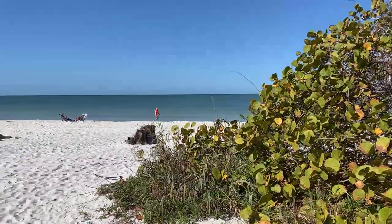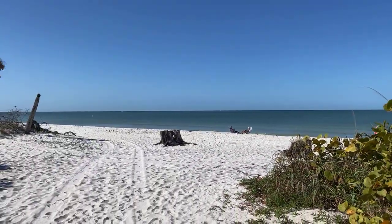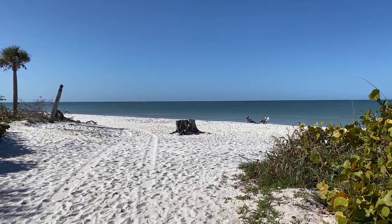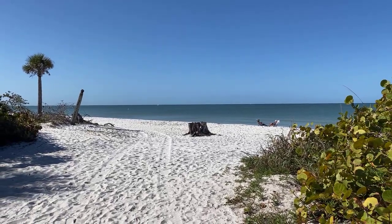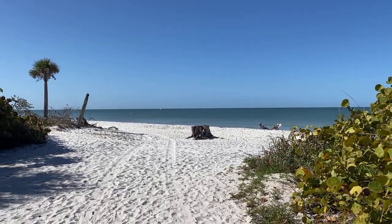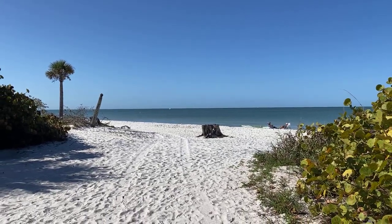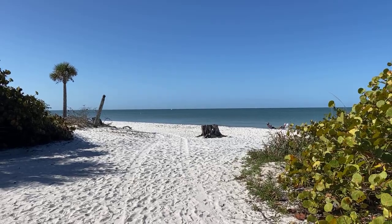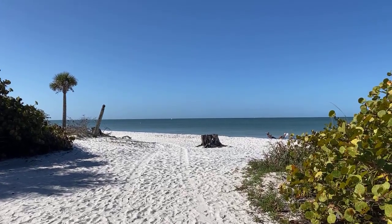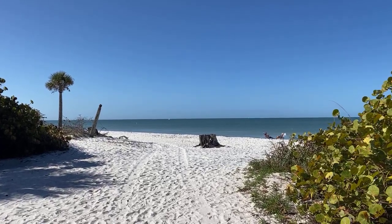Look at that beautiful sky — man, oh man, look at that view. There's a fun little view here with the foliage framing the shot. It's beautiful, but not as beautiful as it would be if there were some puffy clouds in that picture — that's all it would need to make it picture postcard perfect.